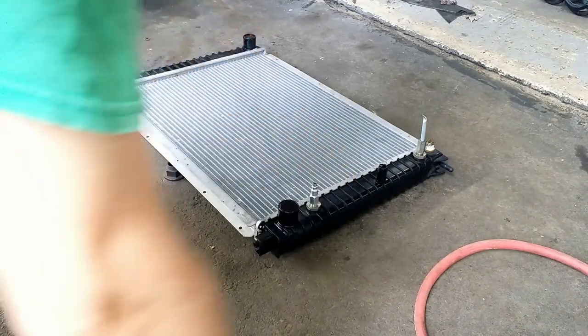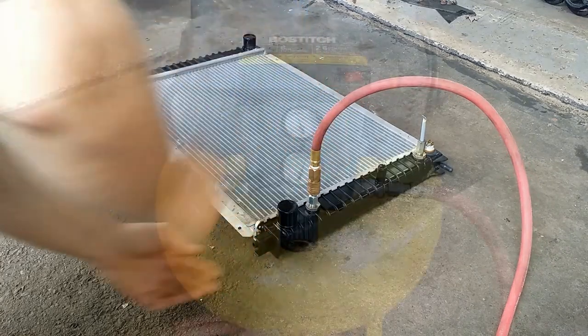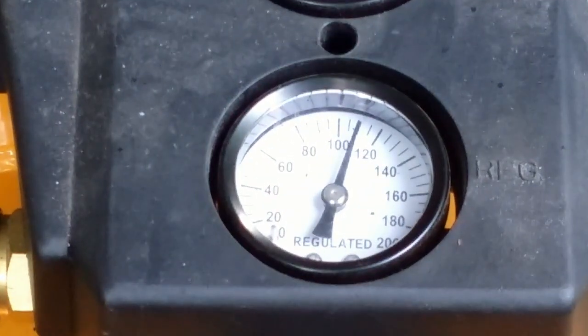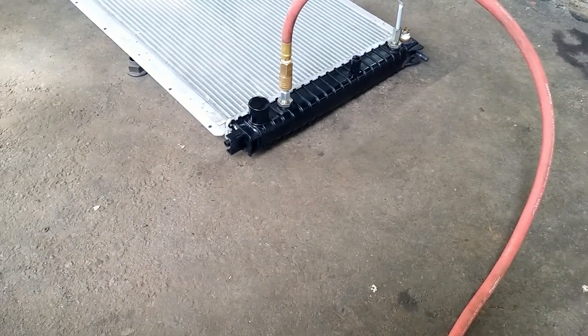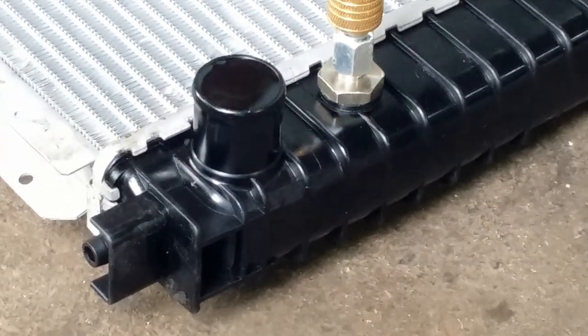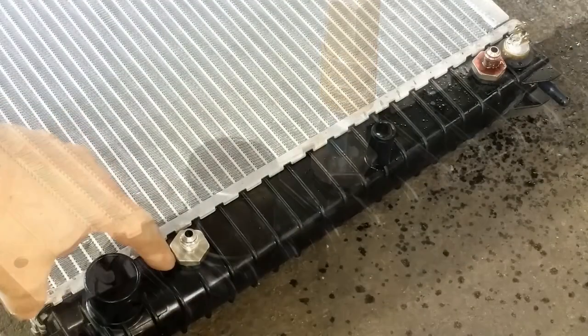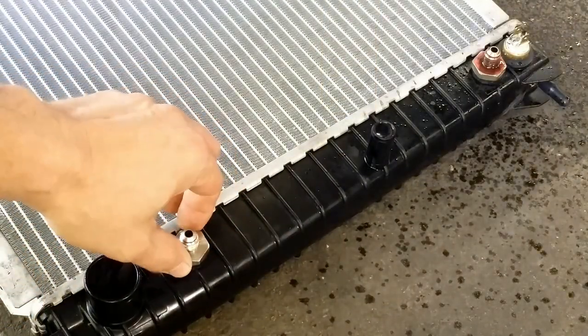I filled it with water and introduced 110 psi to the ATF cooler inside. It was holding pressure — no bubbles. I assumed everything was fine. The only culprit I found was a slightly loose entrance port.